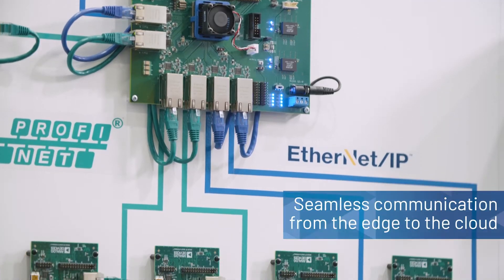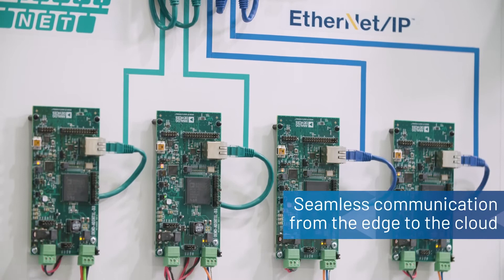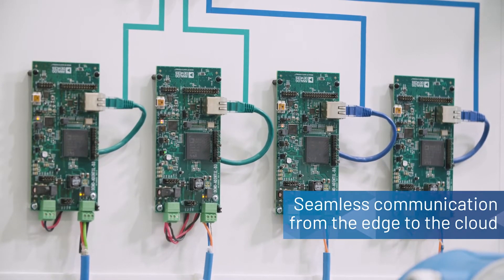Industrial Ethernet connectivity to end loads like field instruments is required to realize the vision of Industry 4.0 and the digital factory. The process automation industry requires a replacement for existing 4 to 20 milliamp and field bus communication. The perfect answer lies in industrial Ethernet connectivity, which will enable seamless communication from the edge of the process to the enterprise cloud.